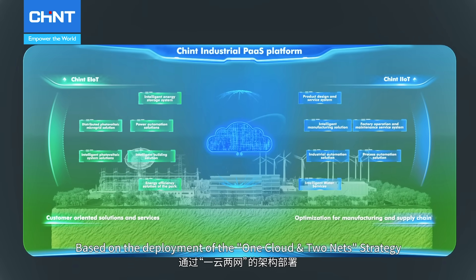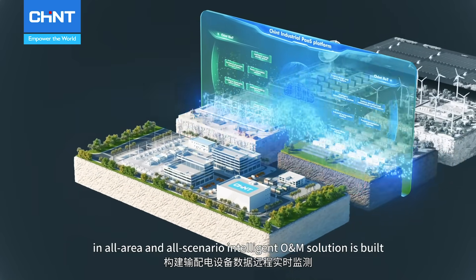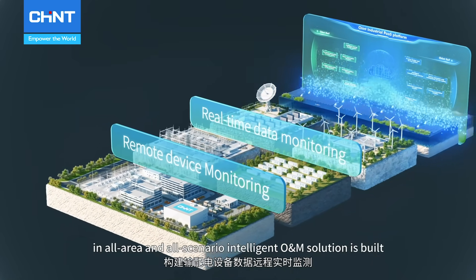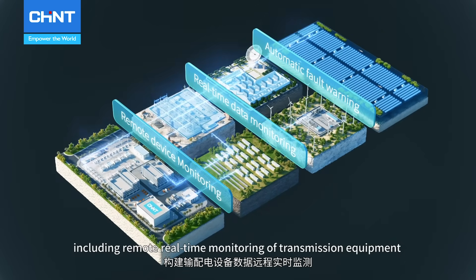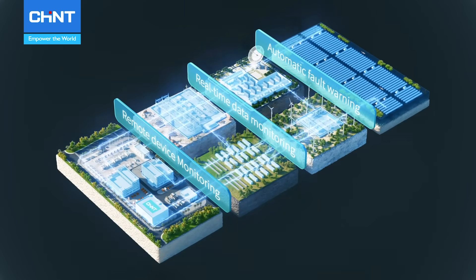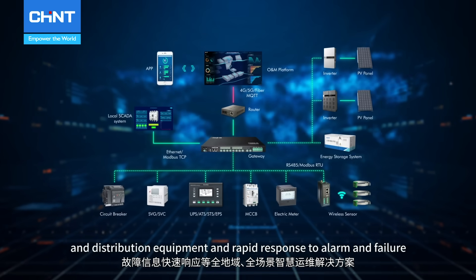Based on the deployment of the one cloud and two net strategy, an all-area and all-scenario intelligent O&M solution is built, including real-time monitoring of transmission equipment and distribution equipment and rapid response to alarm and failure.